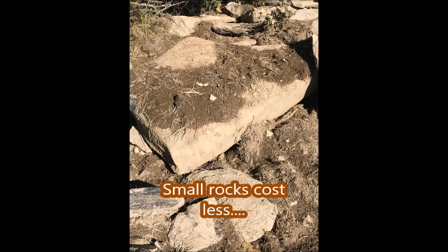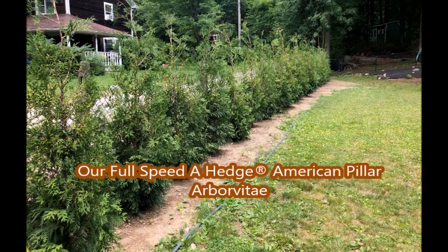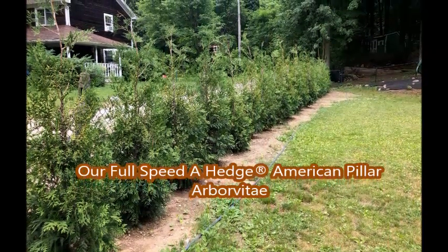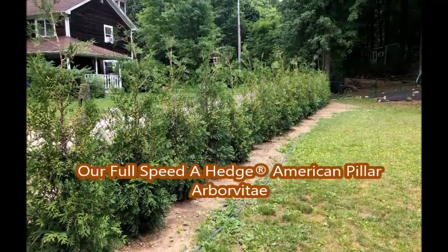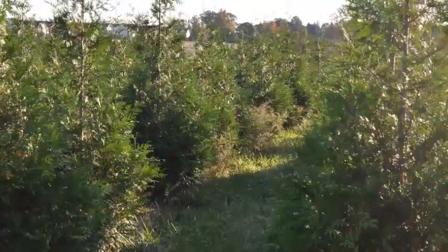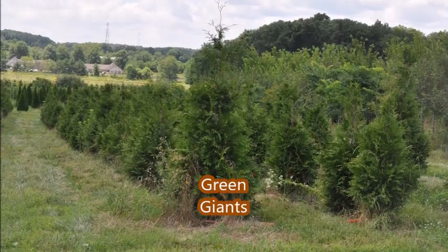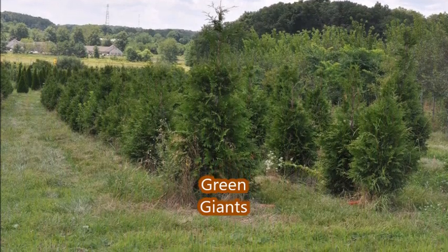You can call us for trees at 215-651-8329. This is Bill at Highland Hill Farm. Thank you.